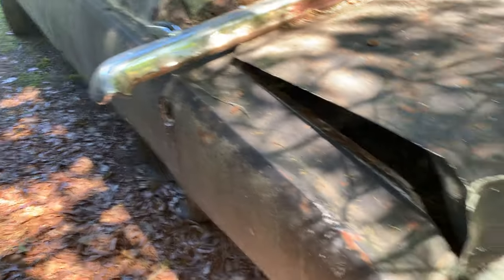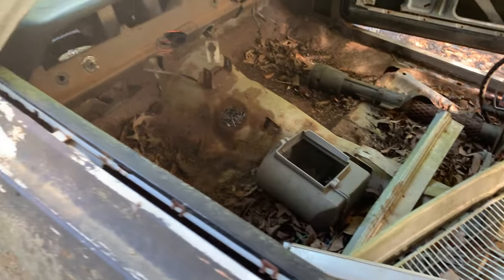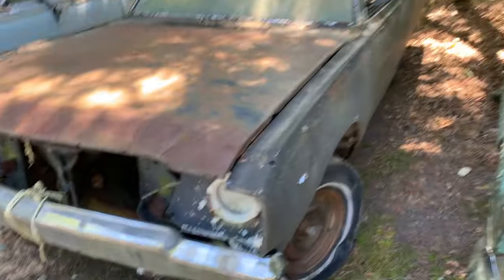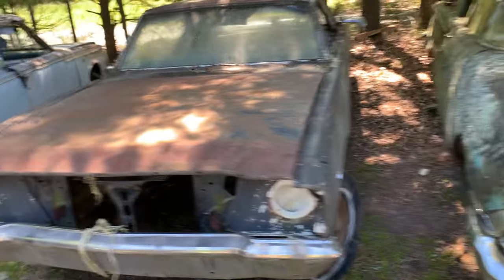Then next to it we got a Dodge. Keys are in this but nothing else is. There's a grill for it. V8 car. It's like a Dodge Dart, but seems bigger than a Dart to me.